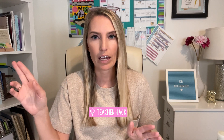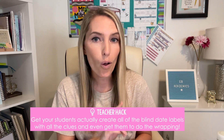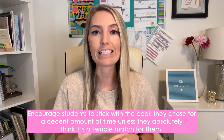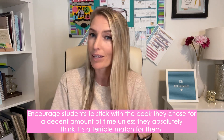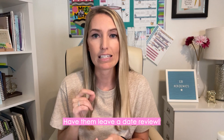Teacher hack side note: if either of those options feels like too much work, in a little bit I'm going to share another way where your students actually create all of the blind date labels, clues, and even do the wrapping. Whether or not you make this mandatory or optional, encourage students to stick with the book they chose for a decent amount of time — unless they absolutely think it's a terrible match. Remind them that when people date, sometimes it takes more than a few minutes or a couple of dates to see if there's a connection. Whether students found a perfect or terrible match, have them leave a date review.